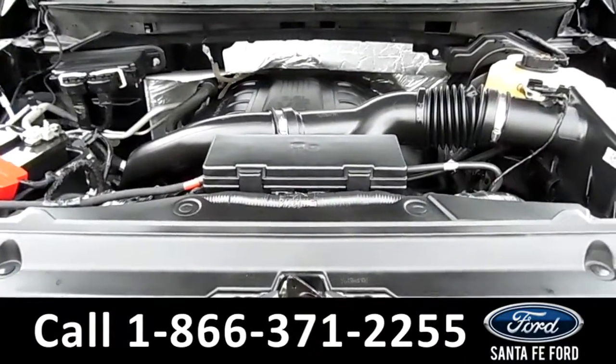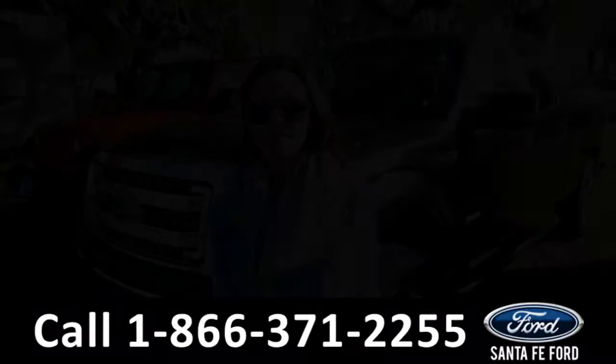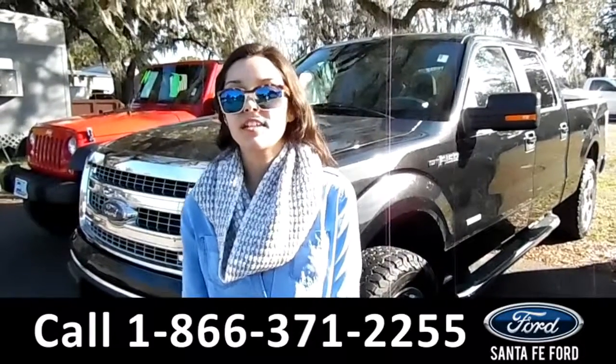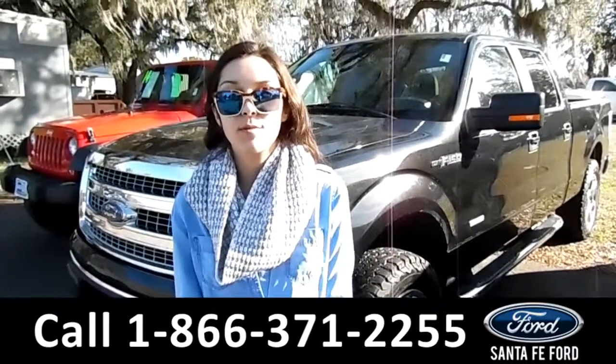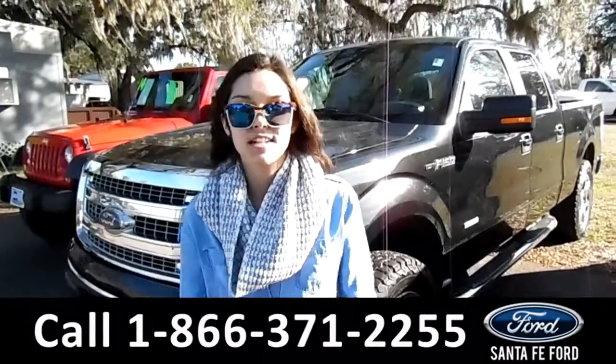Under the hood, we've got a 3.5 liter V6 engine. For more information on this 2013 Ford F-150, please visit our website at SantafeFord.com or call us at the number below. My name's Anna, thanks for watching.